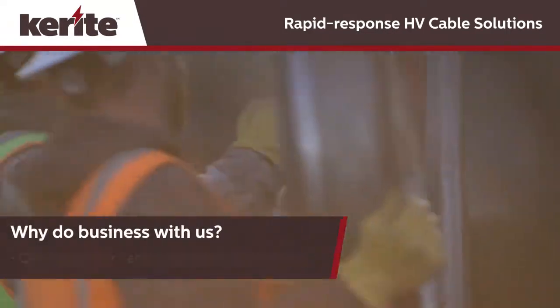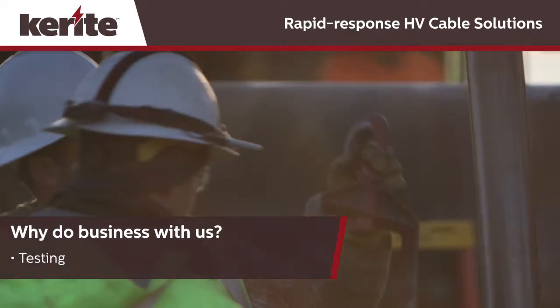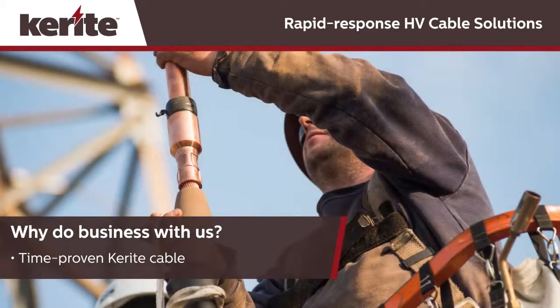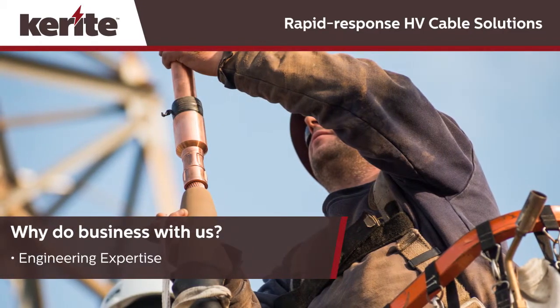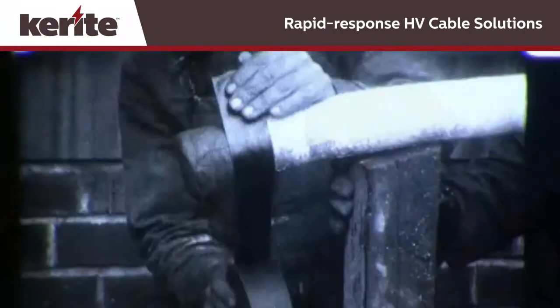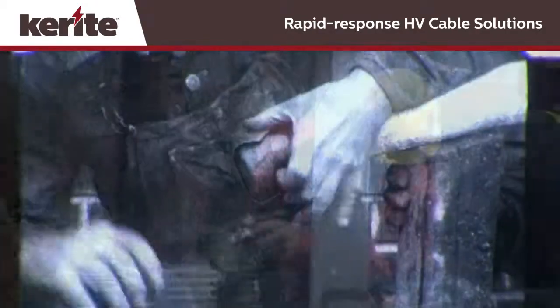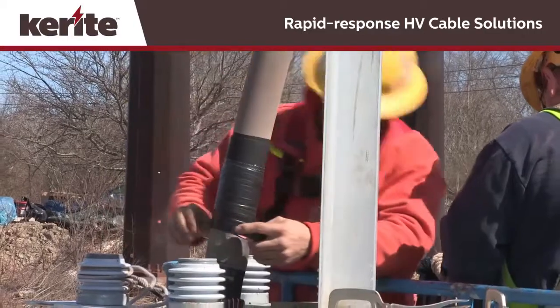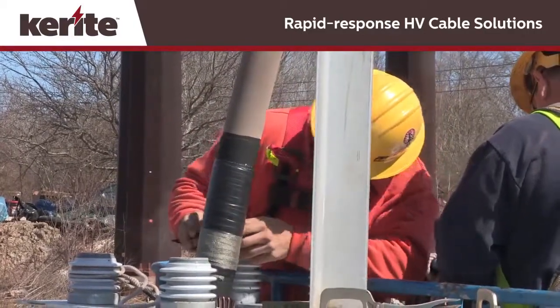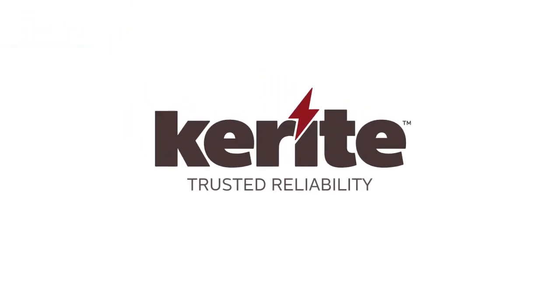That's the Keyrite story, and it's really a simple equation. The longest lasting cable ever developed, plus rapid response with turnkey engineering and installation services. Keyrite's reputation for cable life and superior installation services stands alone. We've been in business more than 160 years, and today we have the financial strength of a Berkshire Hathaway company. So when there's a high voltage cable challenge that needs immediate action, turn to Keyrite — and we'll turn your challenge into a successful outcome that will last for lifetimes to come.